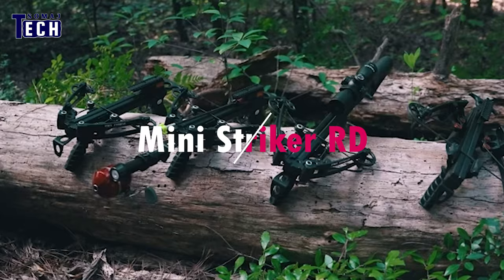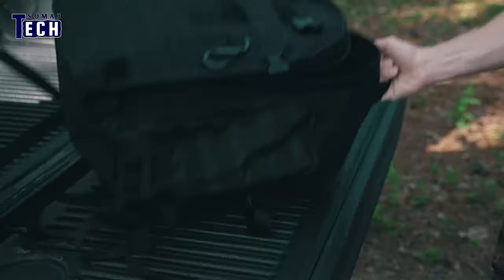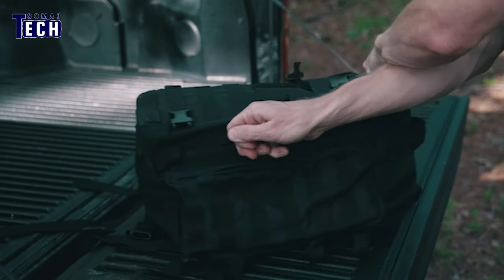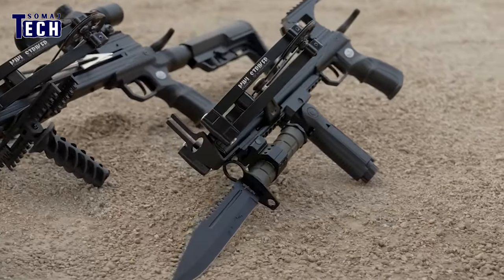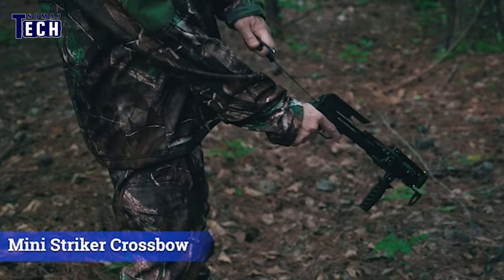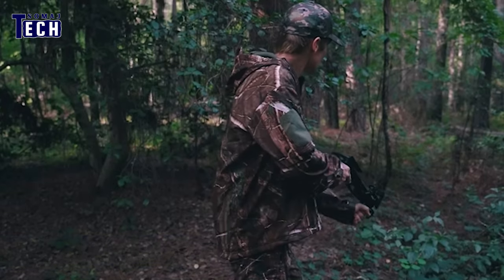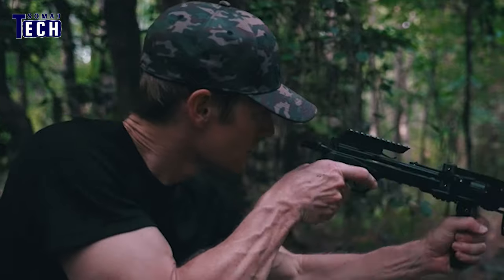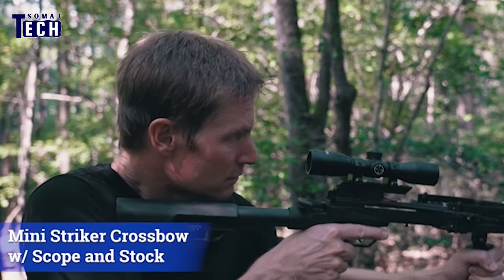Introducing the Mini Striker RD, a self-loading reverse-draw hunting pistol designed for speed and power. This compact crossbow boasts an 8.5-inch stroke length, propelling arrows at a staggering 420 feet per second. Its formidable force can penetrate plywood up to 4 inches deep. With an integrated crank system, cocking tension is reduced from 150 lbs to 40 lbs, enhancing ease of use.